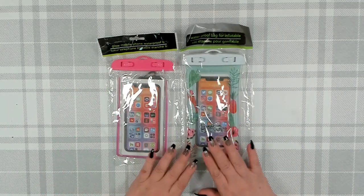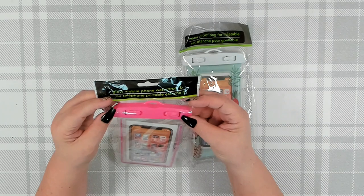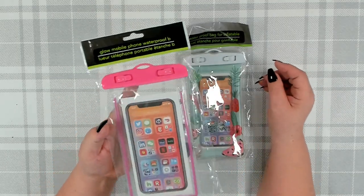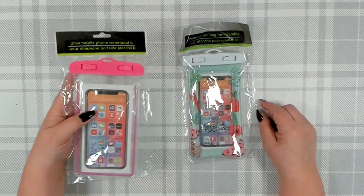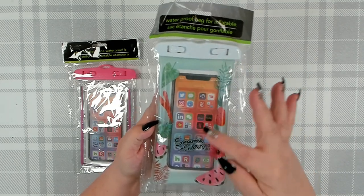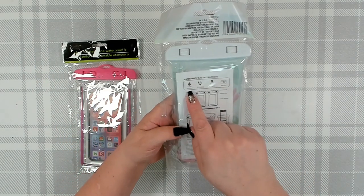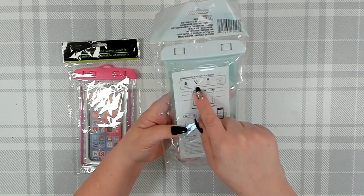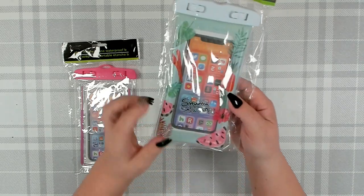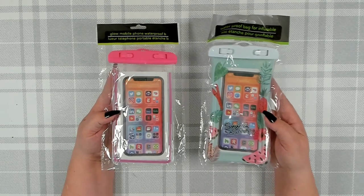Over in the electronics department I also found these — I was looking for them around summertime but they didn't show up until now. This one is a glow mobile phone waterproof holder, which is really cool especially for the pool or beach. I found a simple pink one, and then a cute one with a little watermelon and bright fruit design. It comes with a strap, is 100% waterproof, you can still receive calls, use the touch screen, and use your camera. A fun find for a dollar twenty-five.